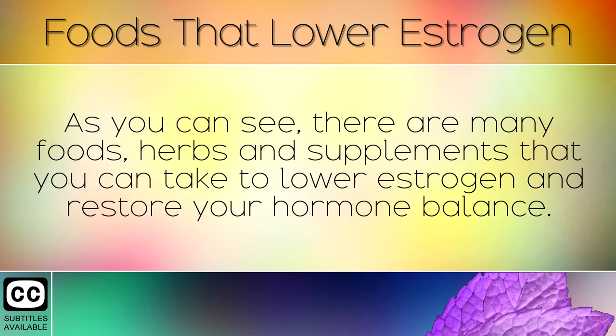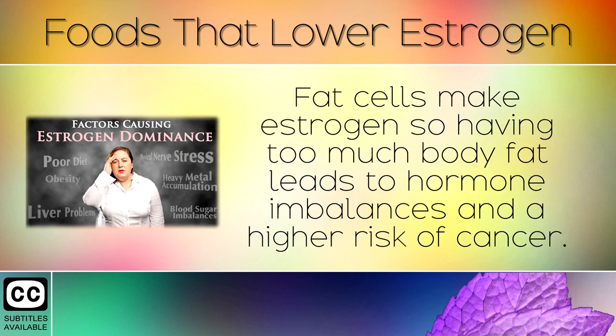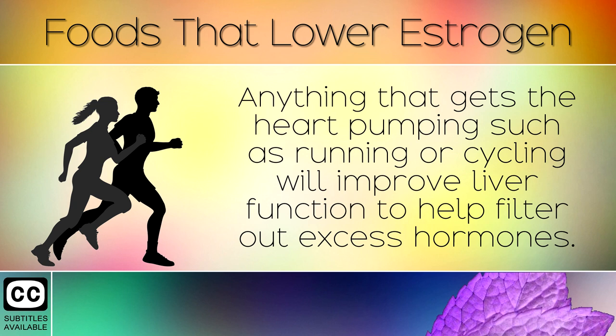There are many foods, herbs, and supplements you can take to lower estrogen and restore your hormone balance. Another way to lower estrogen is by lowering your body fat percentage if you are overweight, as fat cells make estrogen, leading to hormone imbalances and a higher risk of cancer. Following a healthy keto or Mediterranean diet is recommended, and regular exercise has also been shown to reduce symptoms of high estrogen, improving liver function and helping to filter out excess hormones.